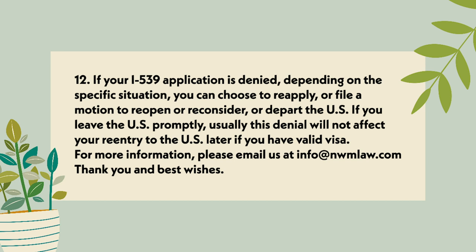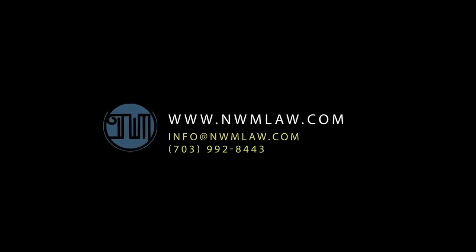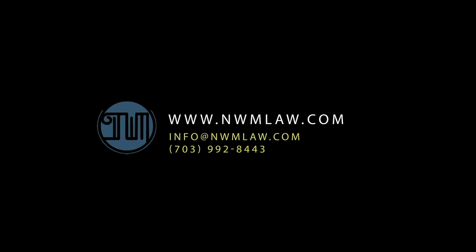For more information, please email us at info@nwmlaw.com. Thank you and best wishes.